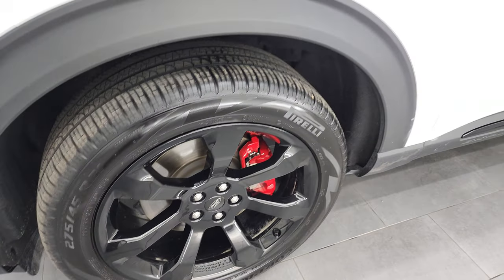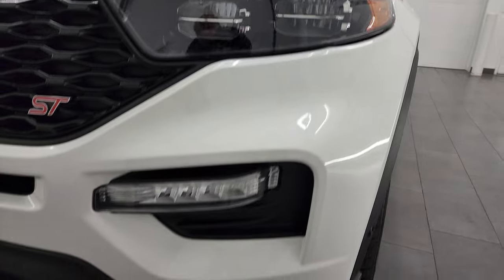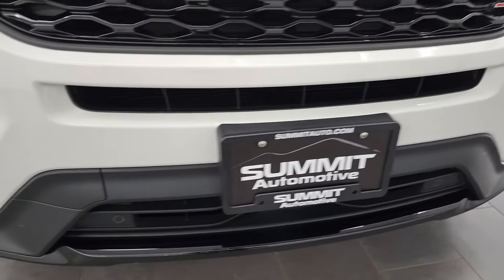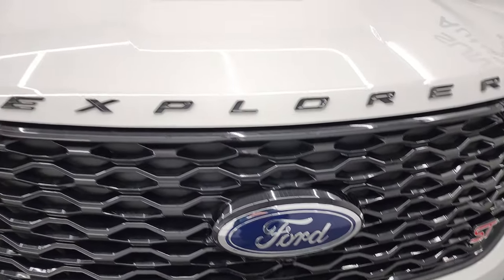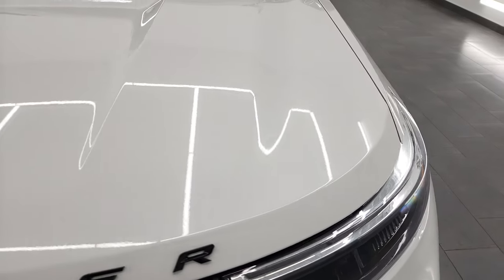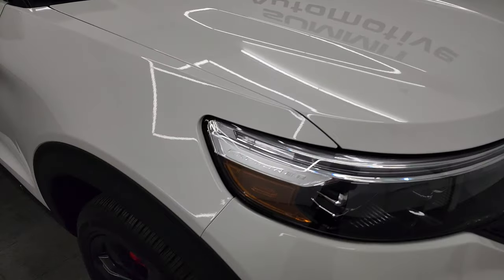Notice you get the red brake calipers. This one has the LED headlamps and LED fog lamps — they are super bright, we'll turn those on in a little bit. You get the front bumper parking sensors, the gloss black grille, and the gloss black Explorer lettering on the hood. No dents or dings on that hood — looks really good.